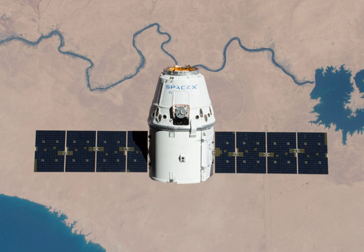The CRS-11 mission was the first time that a Dragon spacecraft had been reused, helping SpaceX to scale back its production line and shift focus to Dragon 2. CRS-11 launched aboard a Falcon 9 rocket on 3 June 2017 at 21:07 UTC from Kennedy Space Center's Launch Complex 39A.